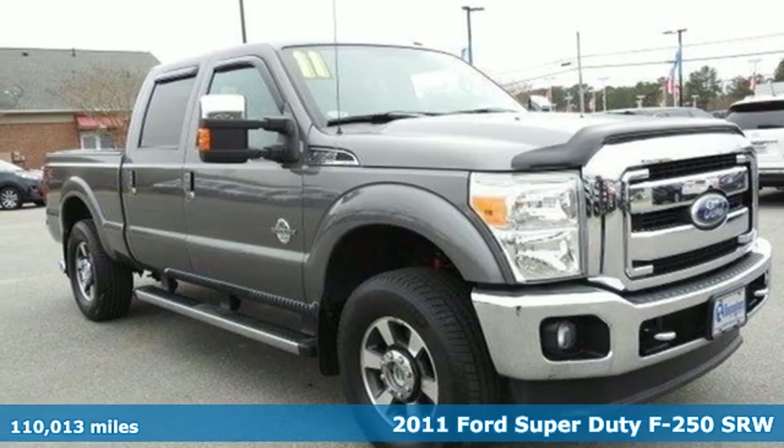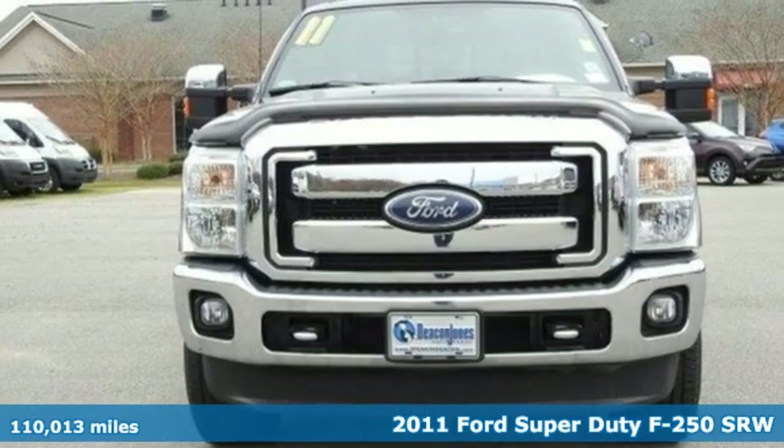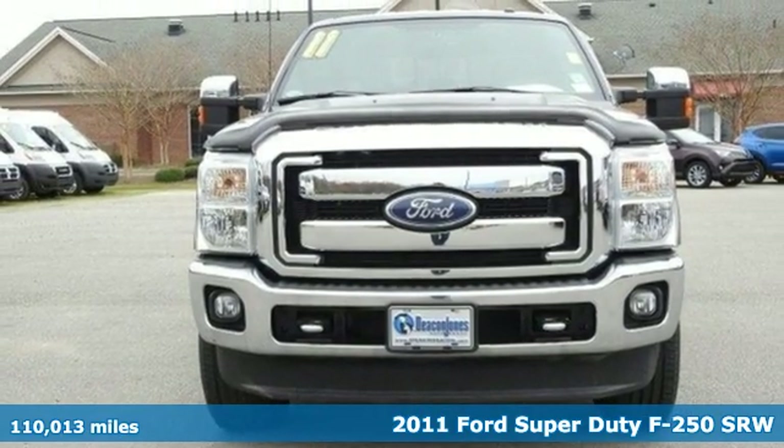It's a 2011 Ford Super Duty F-250 single rear wheel. Built on tradition, built to last. Ford.